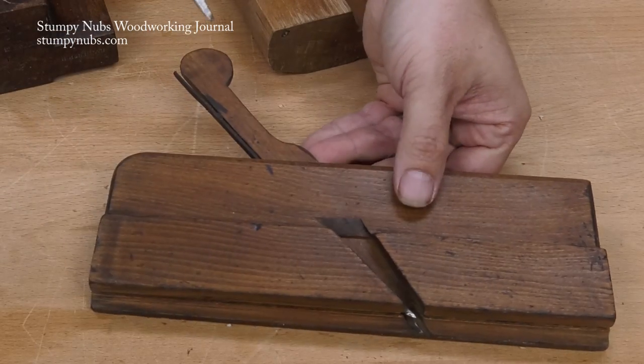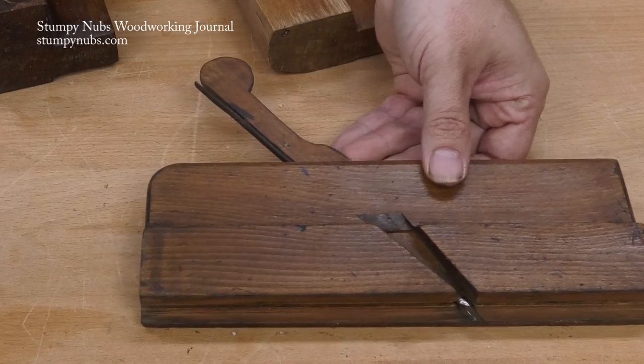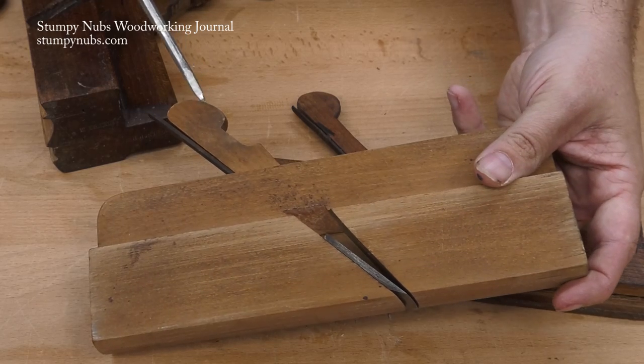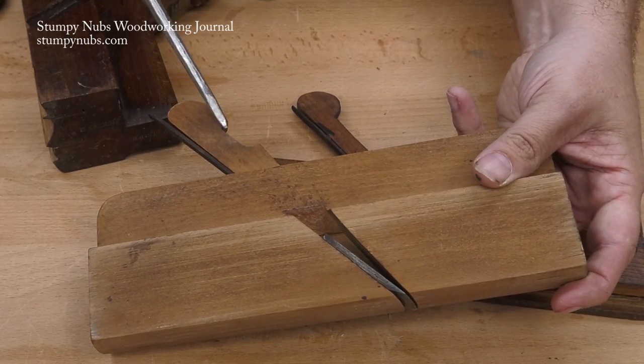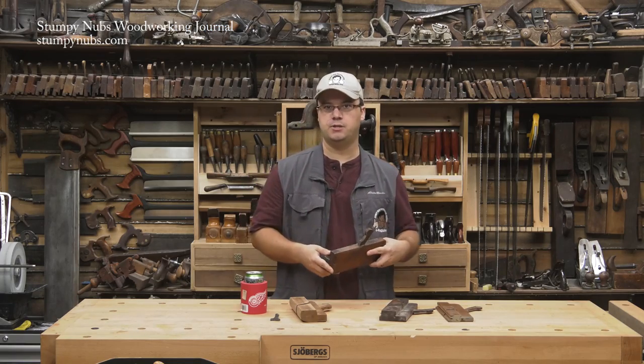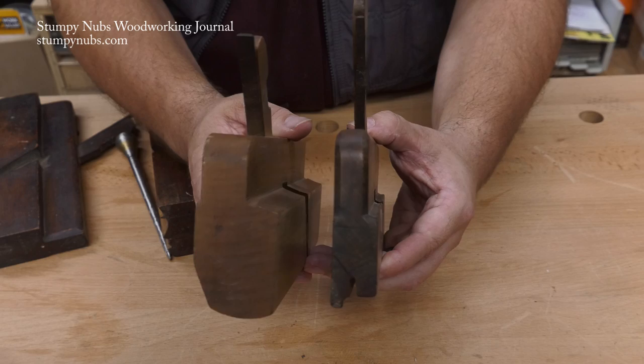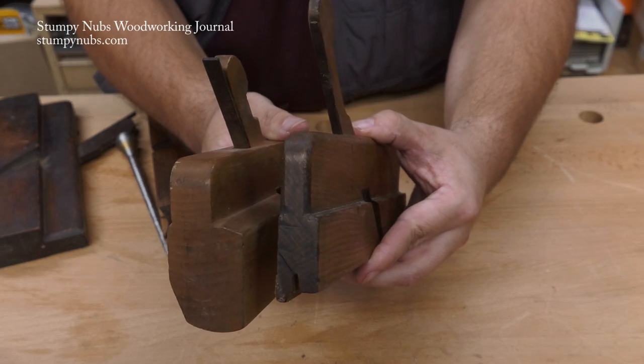First, have a look at the wedge. Planes made in the 1700s tend to have a more circular shape on the end, while planes made in the 1800s or later feature a more elliptical shape. The edges of the body can also tell you something about its age. In the 1700s, they tended to chamfer or bevel the edges, as compared to the rounder edges of the 1800s and later.